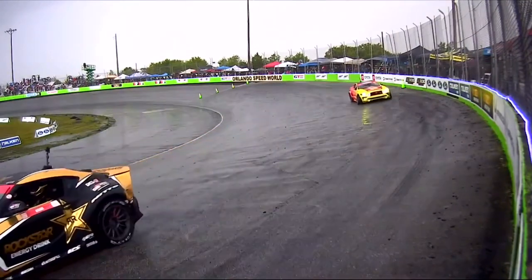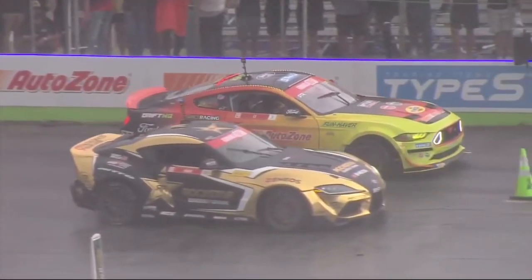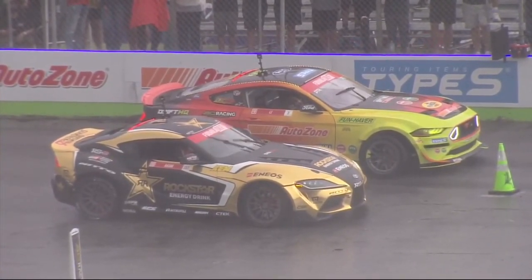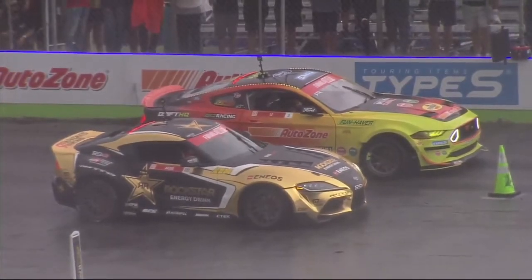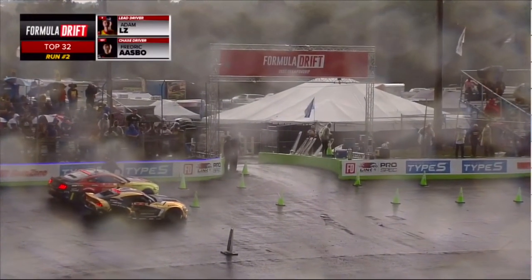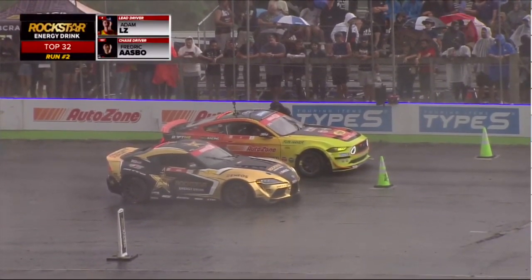We're going to get these cars back to the start line. Now we have Adam LZ leading. Adam LZ was doing a phenomenal job in the chase position — on outside zone one, his car placement and proximity was phenomenal. Unfortunately, coming down off the bank, he looped the car, spun out, and now he's at a severe deficit. Now it comes down to — can Freddy chase in these less than ideal conditions?